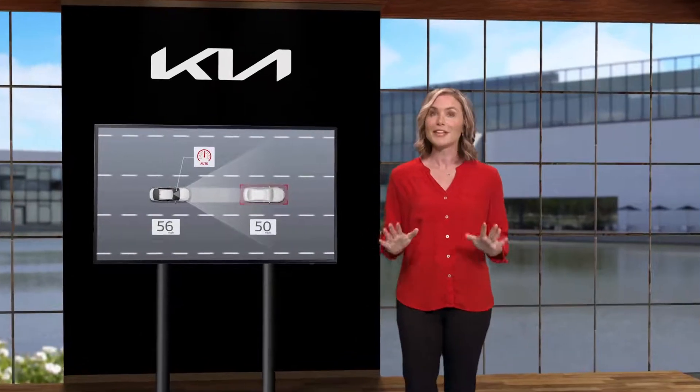When cruise control was first invented, people were happy to just maintain a steady speed. Now smart cruise control with stop and go, available on select Kia models, does so much more, making driving even more enjoyable.